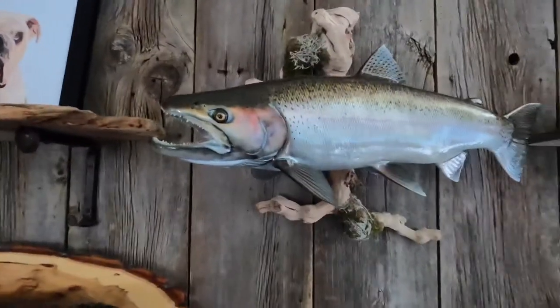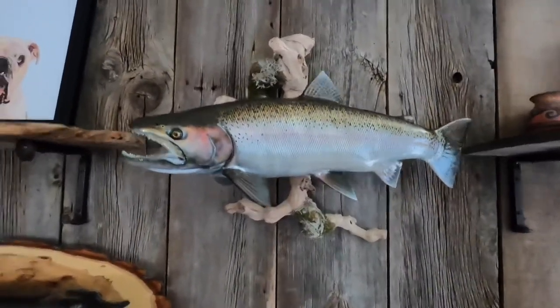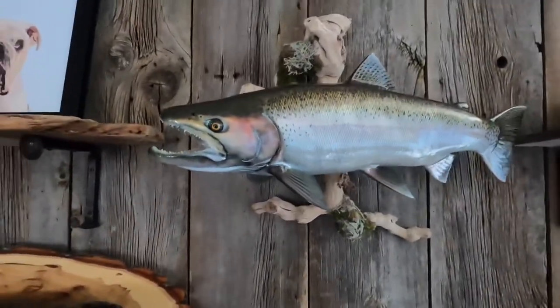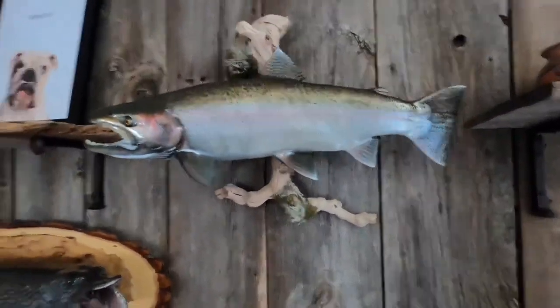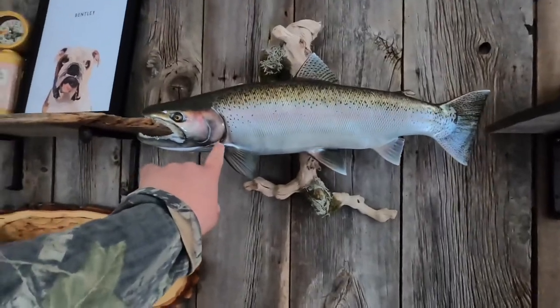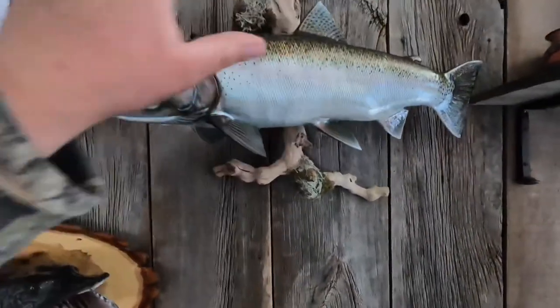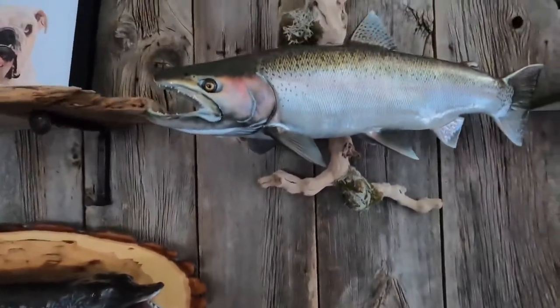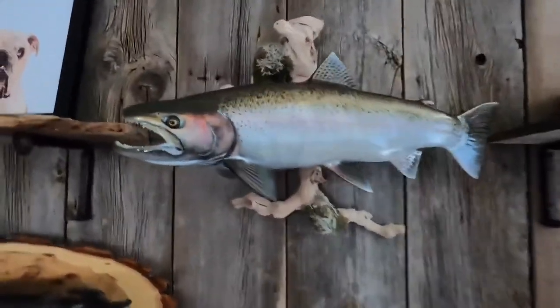I got this done at Advanced Taxidermy — I'll leave their card in the video. That's all I have for this one. I hope you enjoyed the mount and the story behind it. People are gonna ask why it's so small, but it's not even that small — it's about a foot and a half, two feet. Thank you for watching.